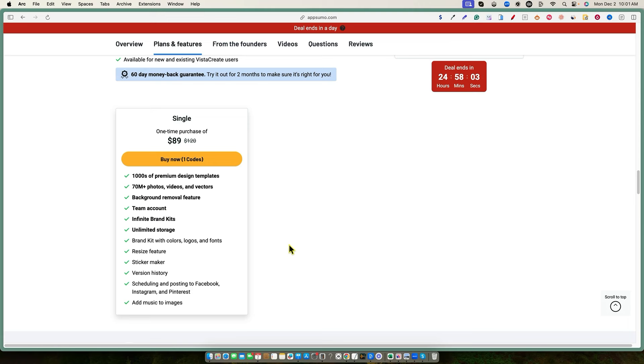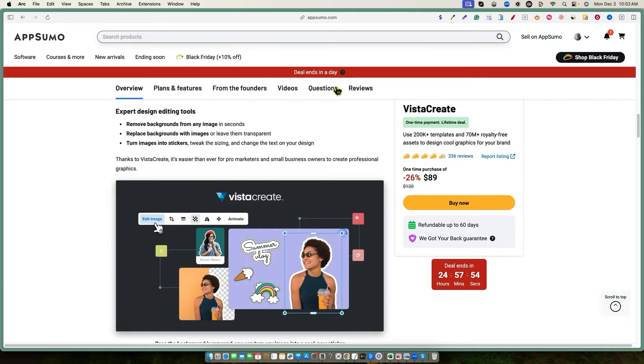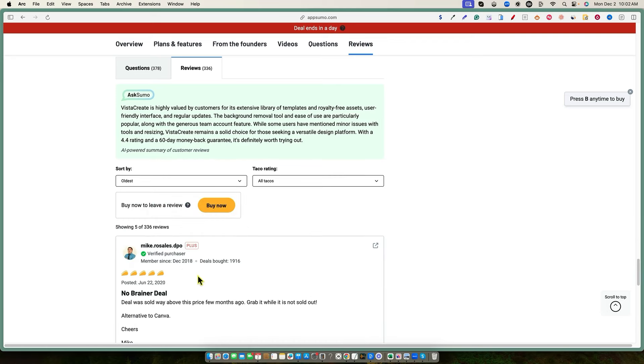I'd like to see how long Vista Create has been around. I'll go into the reviews, sort by the oldest, and we'll see when they launched. This was back in 2018 on AppSumo. So when a deal comes back like this, that's a great way to feel good about your purchase.